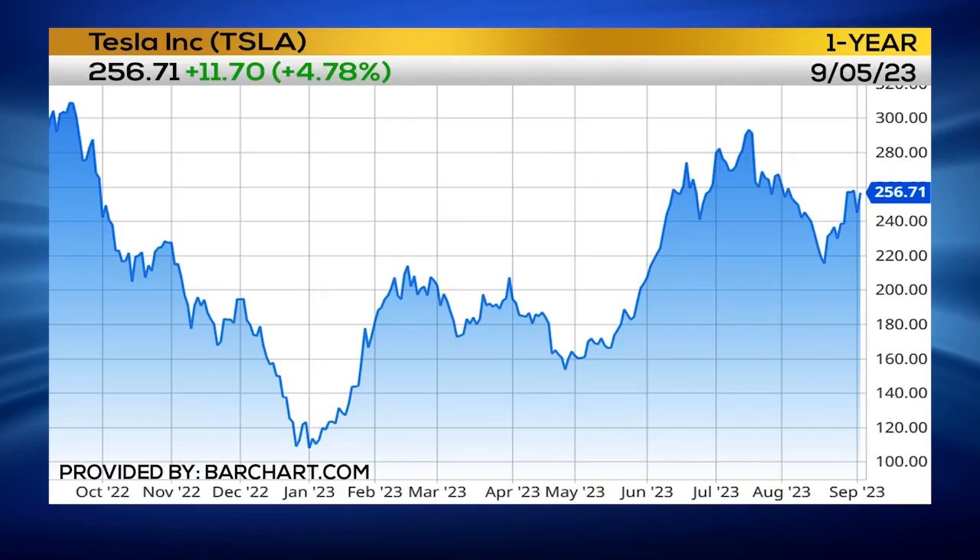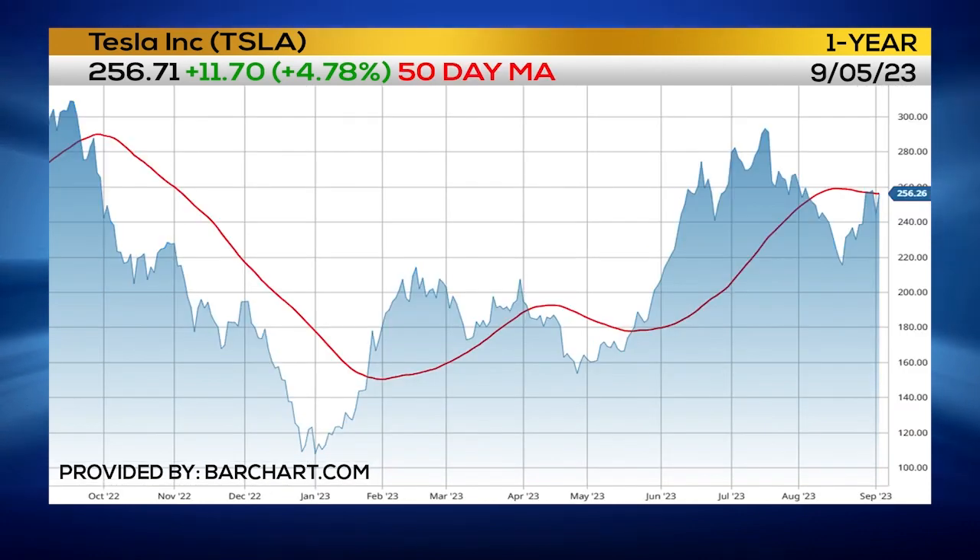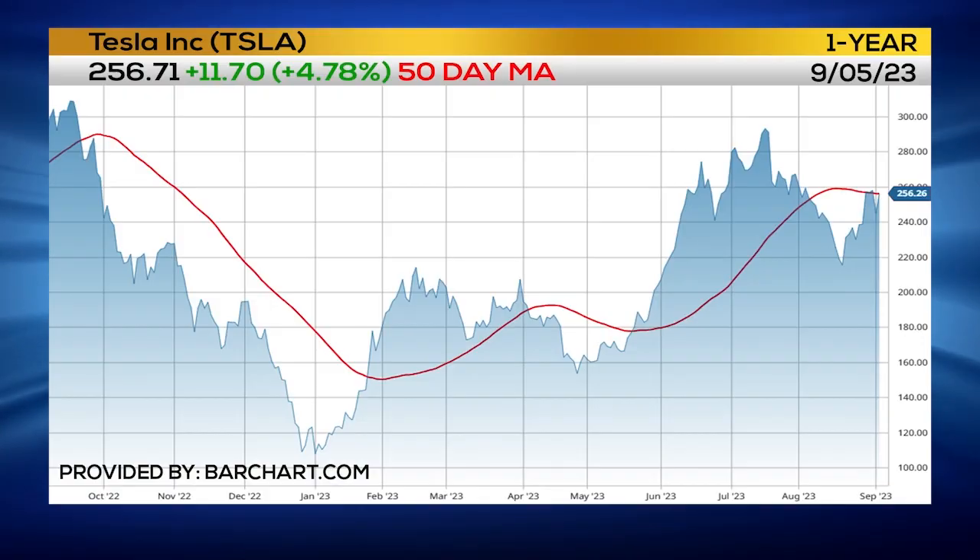Today I'm trading Tesla. What I'm looking at in Tesla — it really is having a hard time getting above, and certainly staying above, the 50-day moving average. I'm using that 50-day moving average, which is at 256.16 right now. So if we get up into that 256 area, then I'm on puts.